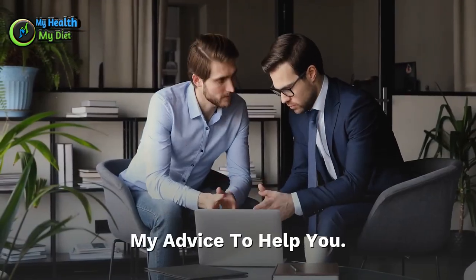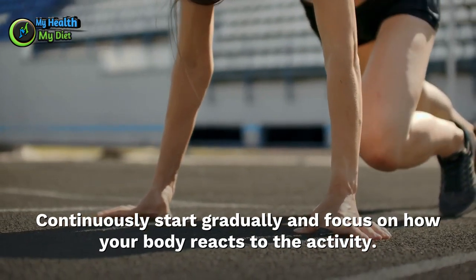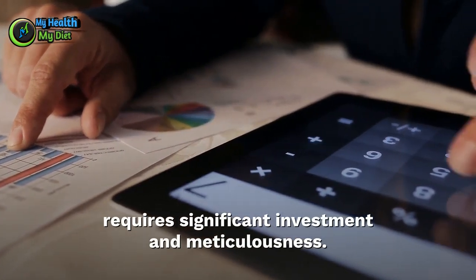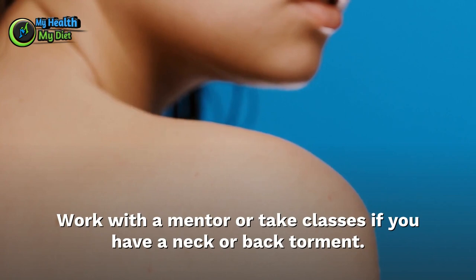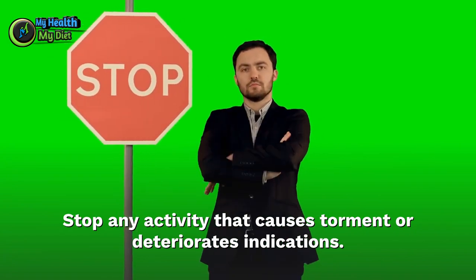Some final advice: Always start slowly and pay attention to how your body responds to the exercise. Be patient — changing the appearance of your body takes time and attention to detail. You should never feel pain in your back or neck during abdominal exercises. Work with a trainer if you have neck or back pain, and stop any exercise that causes pain or worsens symptoms.